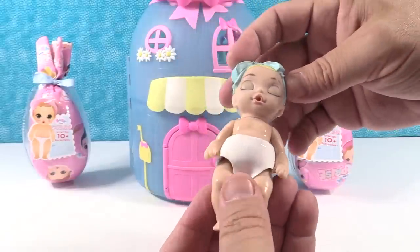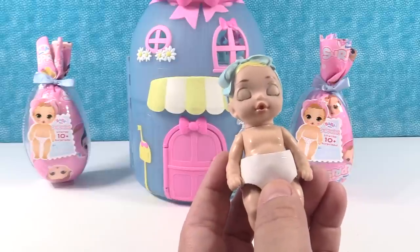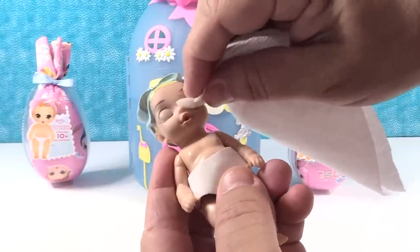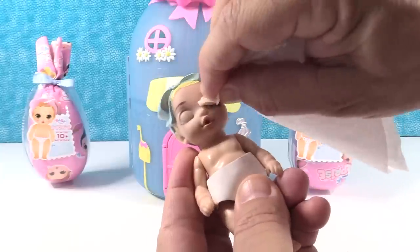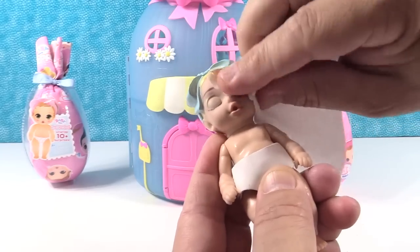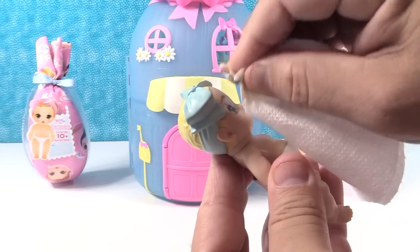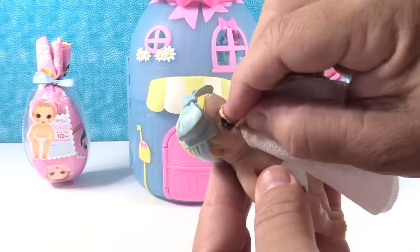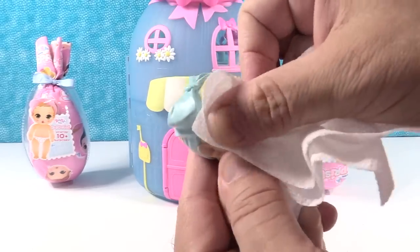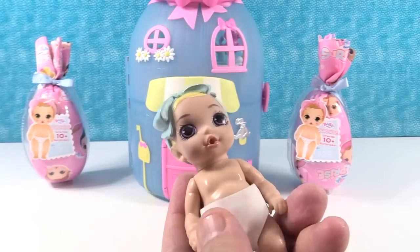It has a big blue ribbon around its head — not sure if that means it's a boy or a girl. To open the baby's eyes, we're going to take a damp paper towel and just rub there until the eyes are revealed. It's like a purplish blue — very pretty. The eyes are like a nice bluish purple color.